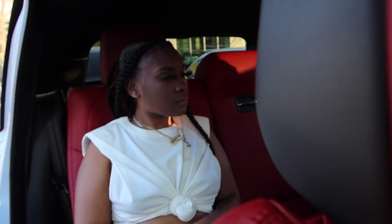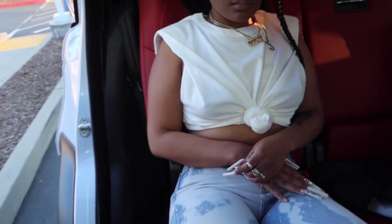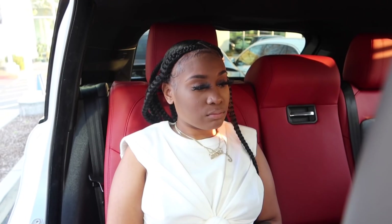So this one is probably comparable to like a mid trim level, moderately equipped one. Because it was the HSE or something that we were looking at over there. It was literally a 2021, it had the same exact stuff - everything was the same. I don't know what features this one might have over the other one - it's like the same price.